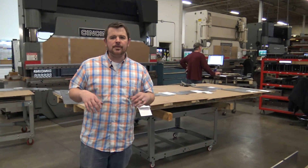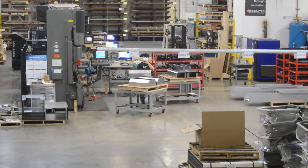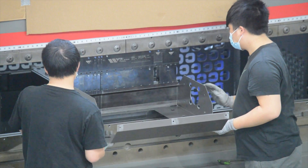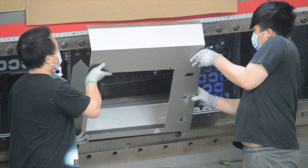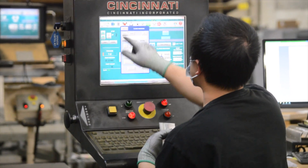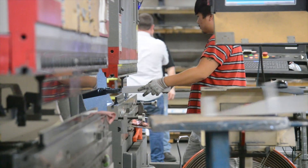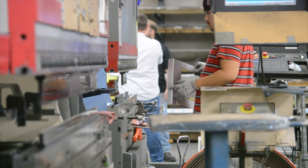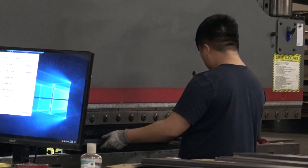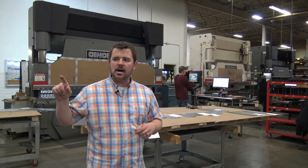Up here in the press brake department we've got four Cincinnati press brakes — up to a 135 ton six-axis machine all the way down to a 60 ton. All Cincinnati with sectionalized tooling. Again, we hire the best people, we give them the best equipment, we get the best products. This is an awesome work center to learn all sorts of engineering: reading of prints, tool selection, bend developments. Every day is a little bit different — we're bending all sorts of different material types and thicknesses, doing all sorts of different styles of bending. It's a really awesome work center with very precise parts being manufactured here. Next we're headed off to a powder coat paint line.